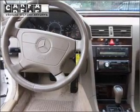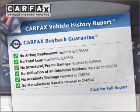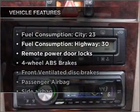Let the outside in with a built-in sunroof. The included CARFAX vehicle history report allows you to purchase with confidence and the knowledge that your buy was a smart choice. With these notable features, you won't want to miss out on the opportunity to own this amazing vehicle.